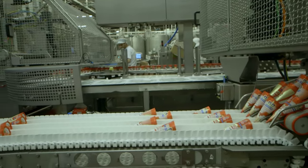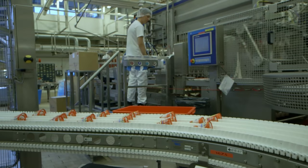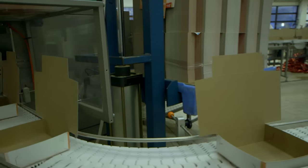Fewer costs, increased output and flexibility. Those are the benefits for the Norwegian ice cream manufacturer Hennig Olsen, as the company moves from manual packing of ice cream cones to a robot solution from Eltronic.